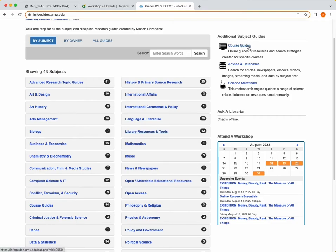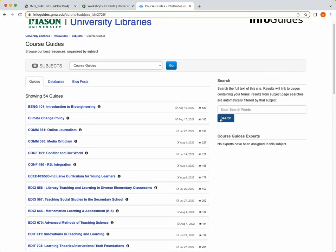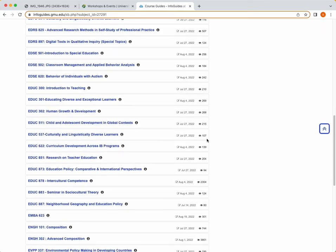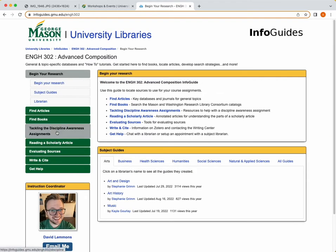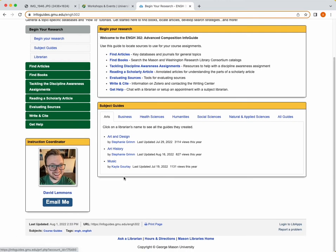I also want to talk about course guides. The course guides are not for every course, but for some courses here at Mason, the librarians have put together a guide to help students figure out how to complete assignments and also find databases, articles, and other things to help them throughout the process. It also points you to a specific librarian who you should be reaching out to if you have questions about your specific class.